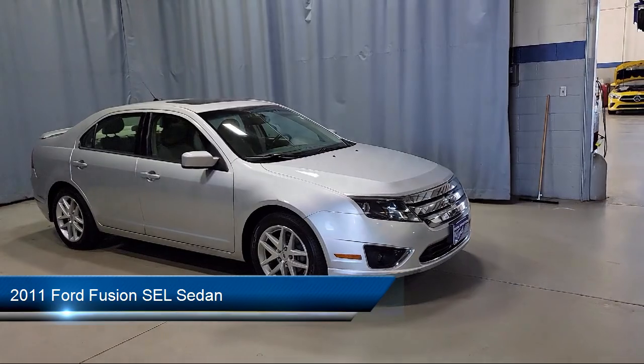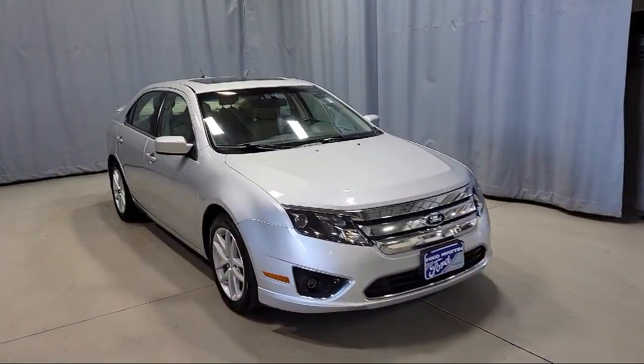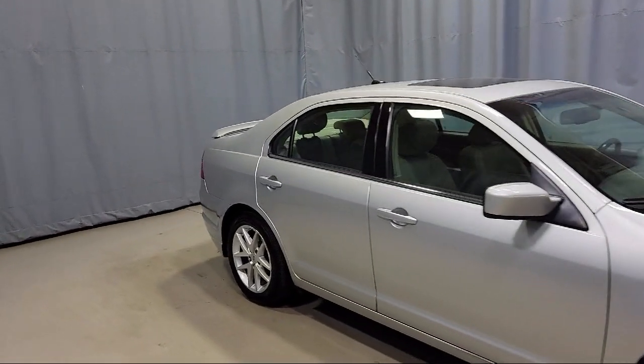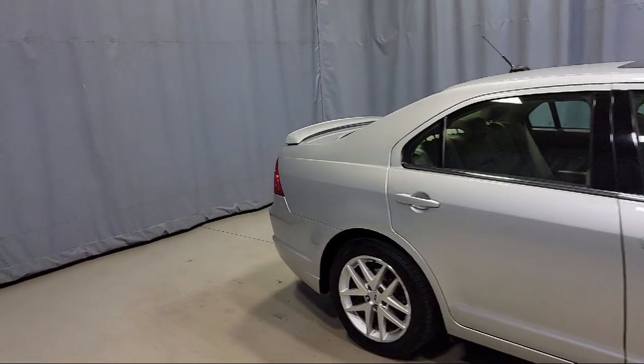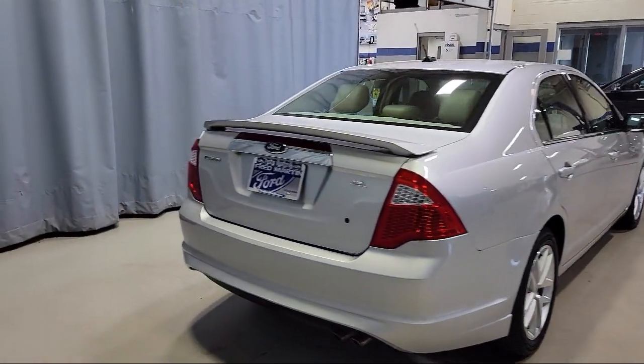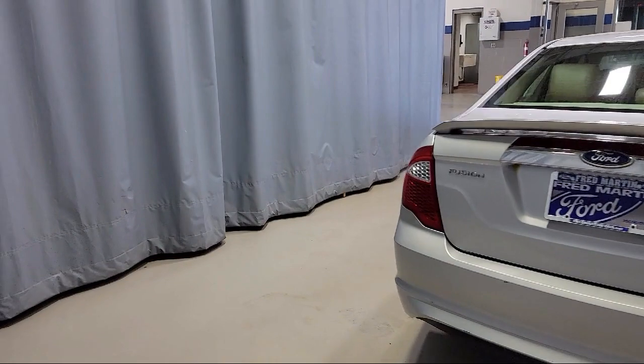dual front side impact airbags, steering wheel controls, heated door mirrors, keyless entry, heated front seats, leather wrapped steering wheel, alloy wheels, split fold down rear seat, fully automatic headlights, and much more.